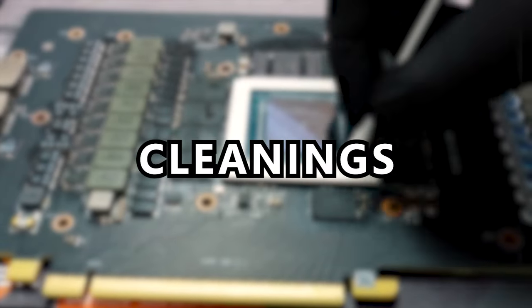What's up internet? Hardware Sugar is a shop. You can see some of the components we sell behind me. We do builds, we do cleanings, we do upgrades.